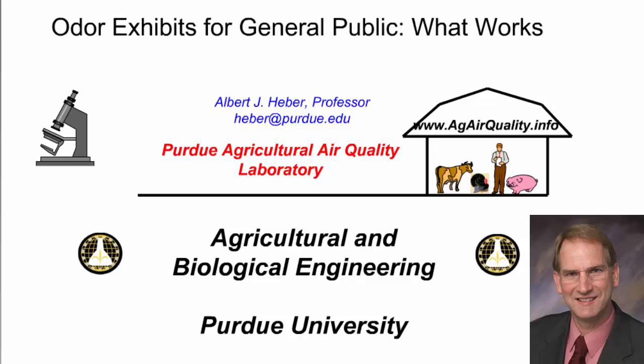I am calling from the Purdue Agricultural Air Quality Laboratory in the Agricultural and Biological Engineering Department at Purdue University campus in West Lafayette, Indiana, where I have directed livestock odor research since 1993.